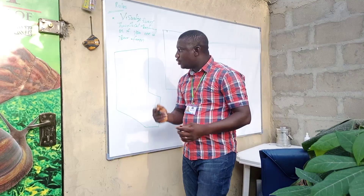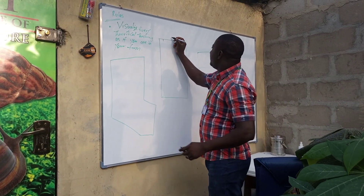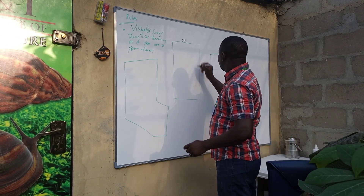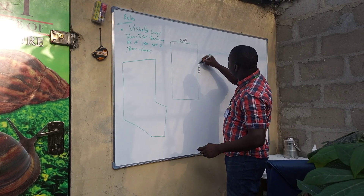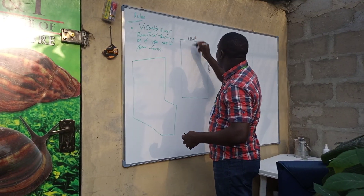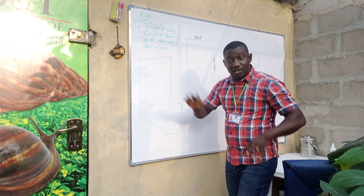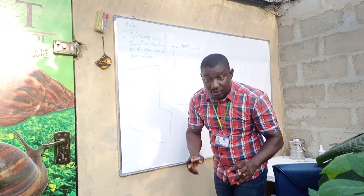So what you need to do first — let's take a look at this. It might be 50 feet by 100 feet. Places like in Delta and Edo, they have 100 by 100 — they call it one plot. In Lagos and other parts of the country, it's not one plot, it's two plots.